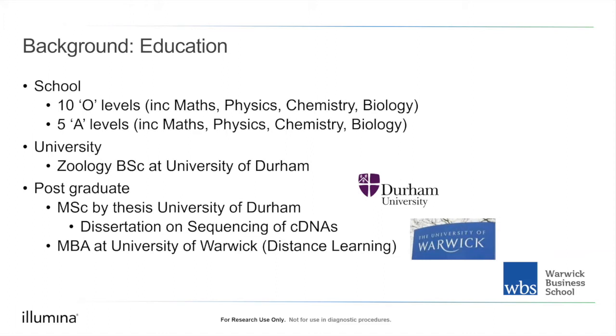Postgraduate, I completed an MSc by thesis at my first role, with a dissertation on sequencing complementary DNAs — an efficient approach at the time because the technology couldn't sequence much rapidly, and these represented the active parts of genes. I later also completed an MBA — a Masters of Business Administration — covering a wide range of business best practice including marketing, strategy, finance, operations, and IT.